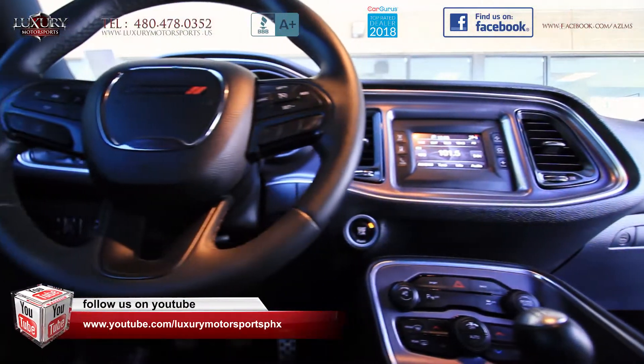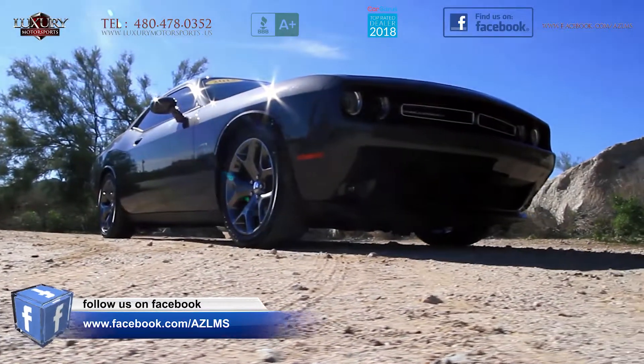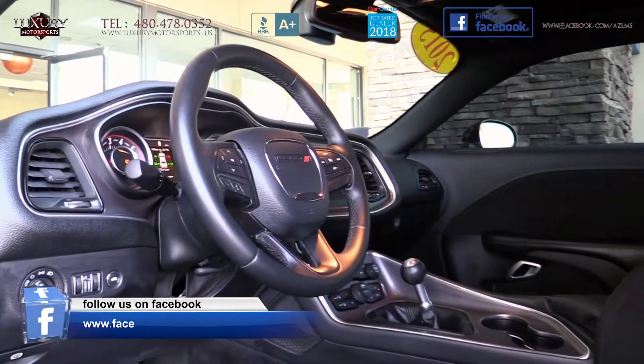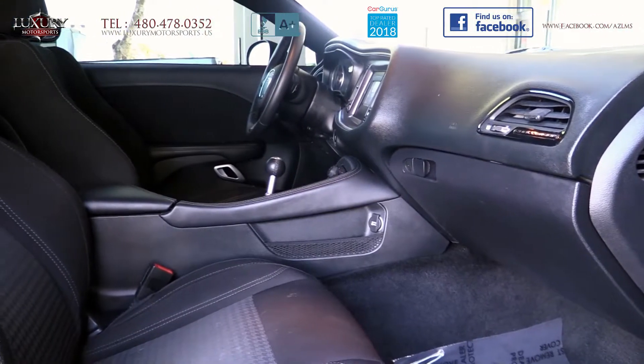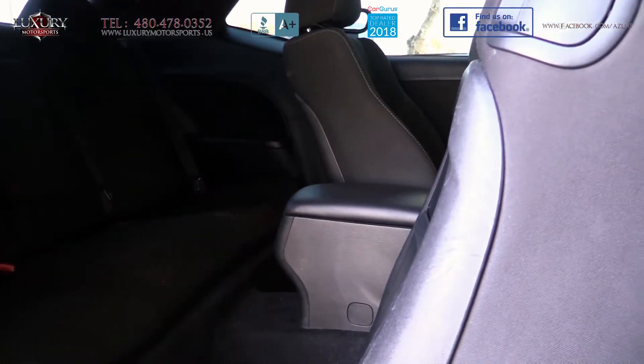If you are shopping for a performance coupe that is loaded with heritage, can deliver tire burnouts, but can also offer a well-mannered composed ride, then this Challenger is worthy of your serious attention. The cabin is refined, upscale and spacious, with plenty of room for your passengers and cargo.